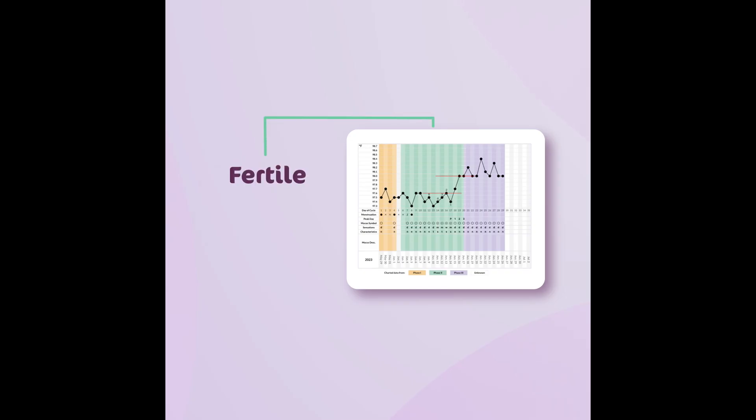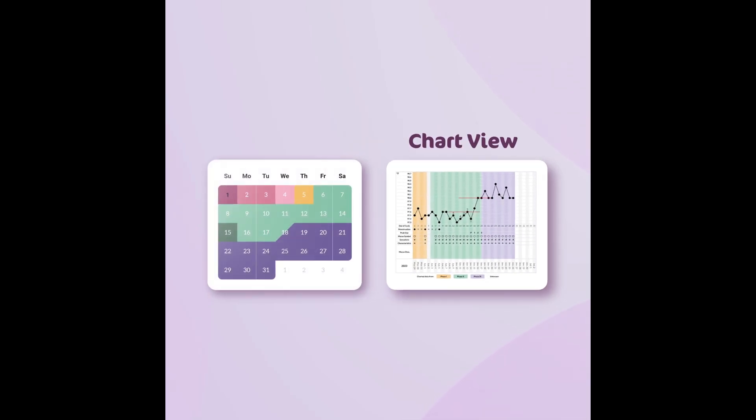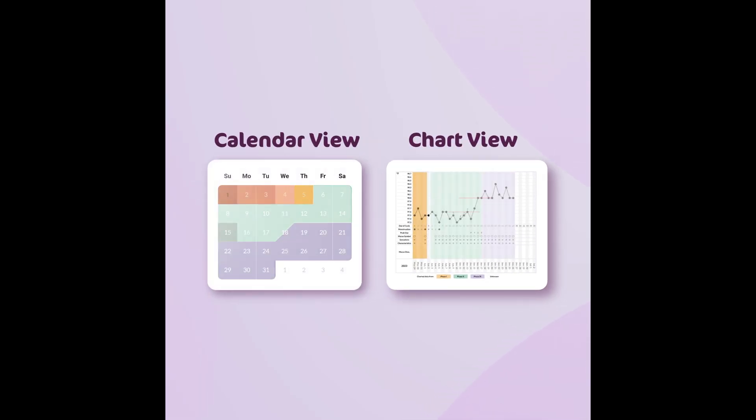Modern technology has made this easier than ever. Apps like Peak Day help you track these signs and interpret them accurately, giving you a clear picture of your fertility each day. But unlike other tracking apps, Peak Day is based on the scientifically proven symptothermal method, which has been validated through decades of research.